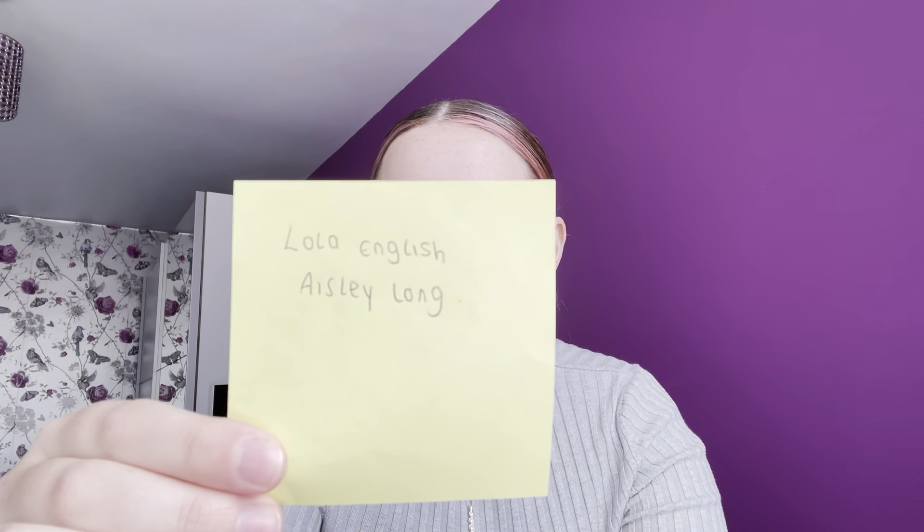I've written my winners down on a piece of paper. My first giveaway winner is Lola English — please leave your Instagram tag, or if you don't have Instagram, leave your Facebook or something down below. My second winner is Aisley Long. If that's your name, comment down below with your tag so I can send you your goodies. I have an absolute massive box of goodies I can't wait to give away. If you don't get back to me within a week, I'll need to select a new winner, so get back to me as soon as possible. Thanks for watching guys — I will see you in my next video. Bye for now!